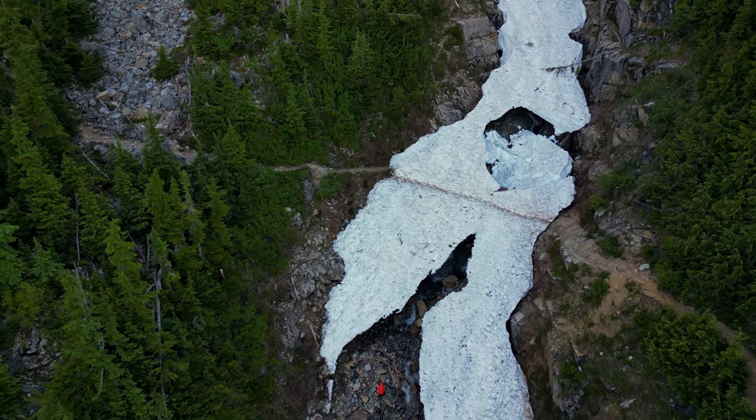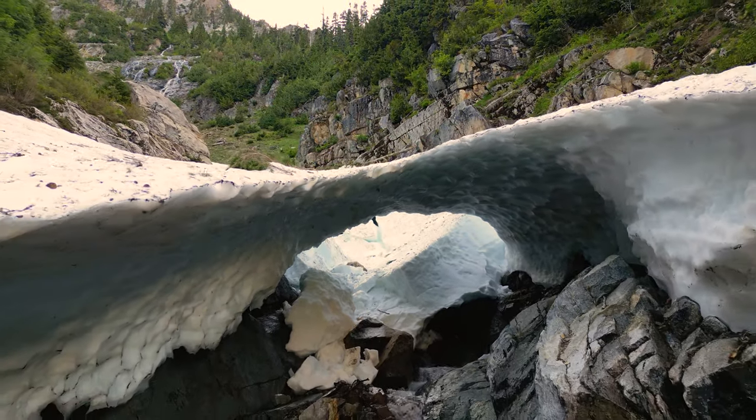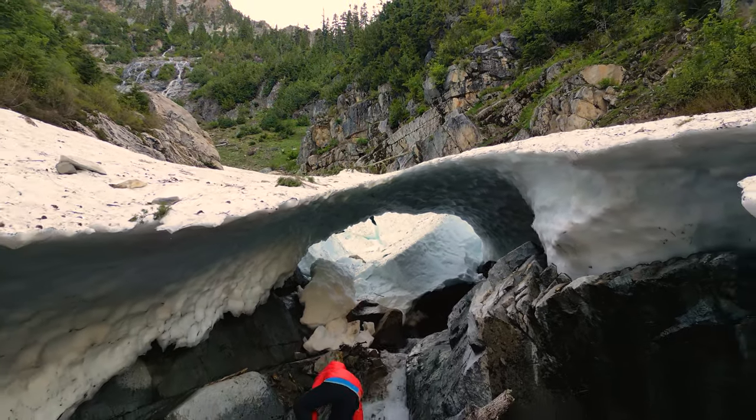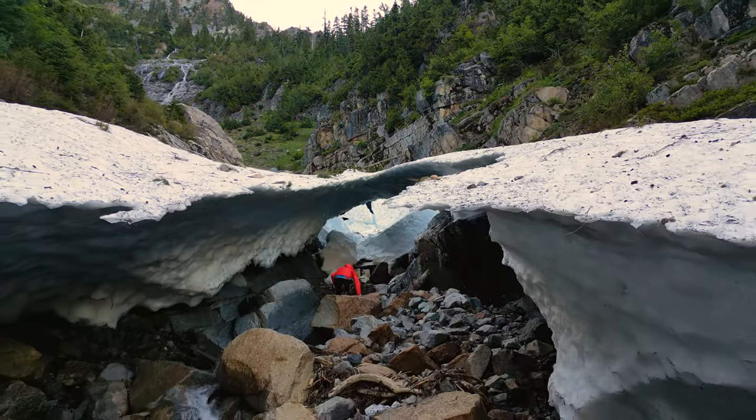From below, we can really see how thin the bridge actually is. We paused here so that I could get some drone shots of the bridge, which led to me crashing the drone, scrambling all over to try to find it, before luckily locating it on the other side of the creek.